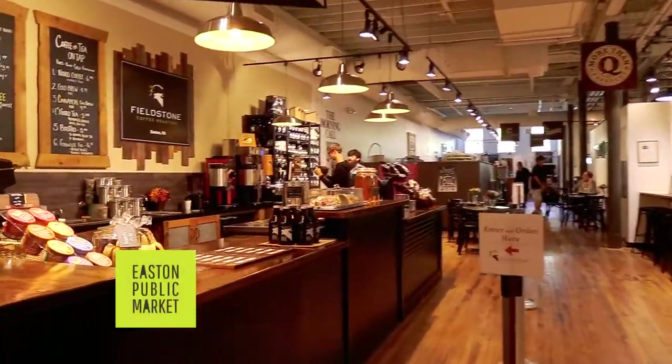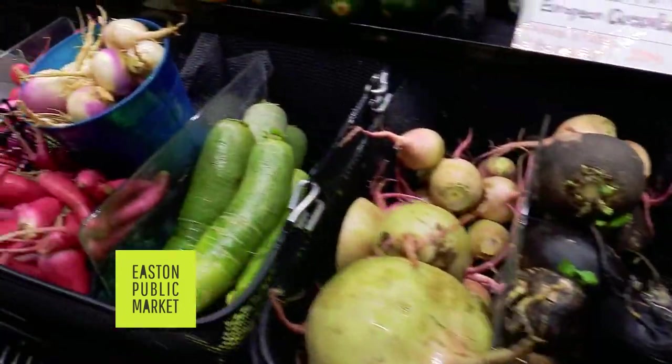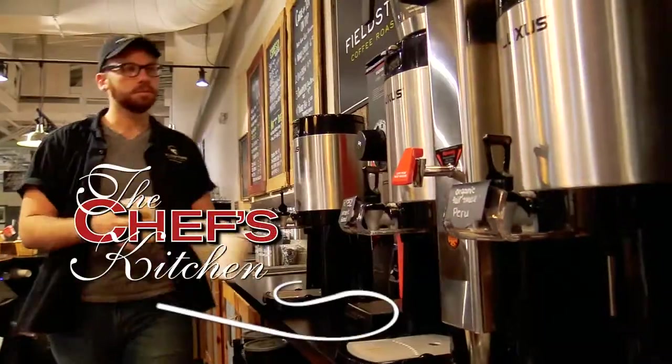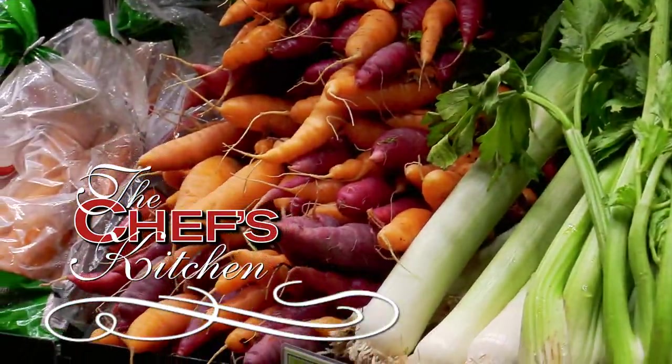You might be hearing some ambient noise in here — we are in the Easton Public Market, it's an active market with lots of people walking around shopping and eating right now. Great to be here and great to be part of the action. We'll return with more from The Chef's Kitchen.